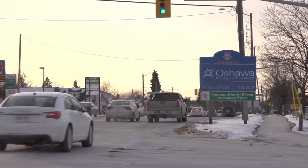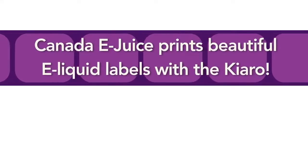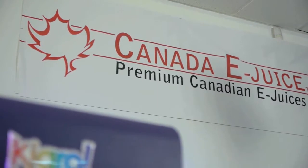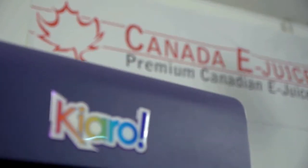Quick Label traveled to Oshawa, Ontario to learn how Canada eJuice prints engaging, colourful, professional labels for more than 90 different flavoured eJuices using their Chiaro label printer.